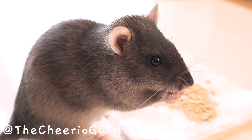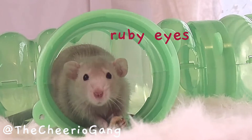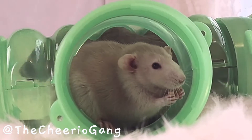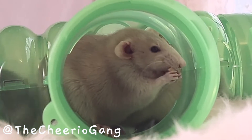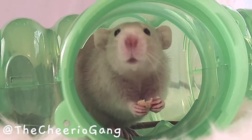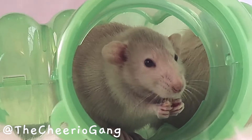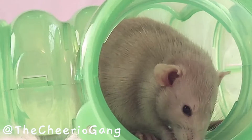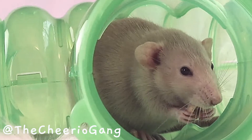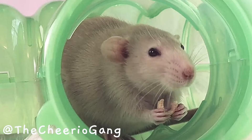A beige rat has ruby eyes. Sometimes they're so dark you can't see it unless you shine a light on them. What's interesting is that it's the ruby-eyed gene that causes the black coat to appear beige. If this beige rat didn't have ruby eyes, but instead had black eyes, she would have been a black rat. This ruby-eyed gene diluted the black coat and caused it to appear beige.